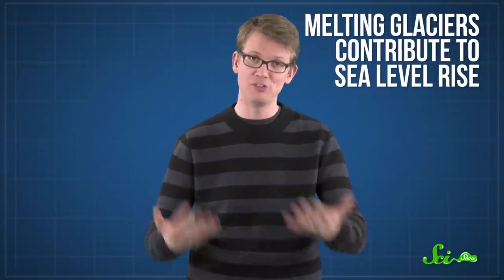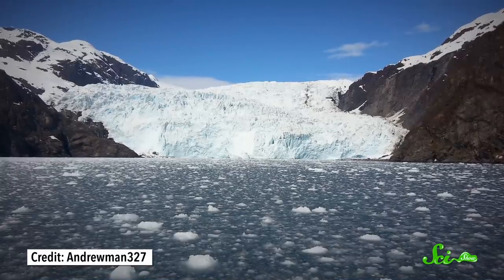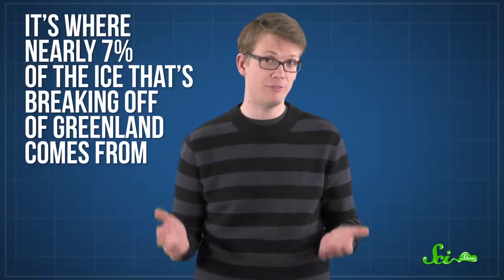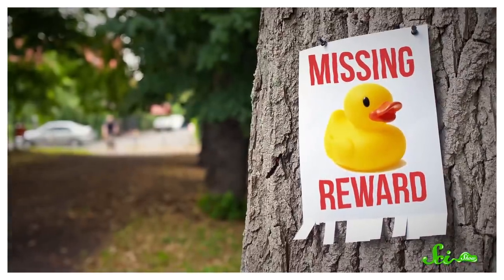Understanding glacial runoff is important because melting glaciers contribute to sea level rise, which will eventually threaten coastal cities with floods. Chunks of glaciers breaking off and glacial runoff amounts may change seasonally, which researchers hope to learn more about. They targeted the Jakobshavn Glacier specifically because it's where nearly 7% of the ice breaking off of Greenland comes from. Unfortunately, not a single member of this duck expedition — or the GPS probe dispatched along with them — was ever seen again.